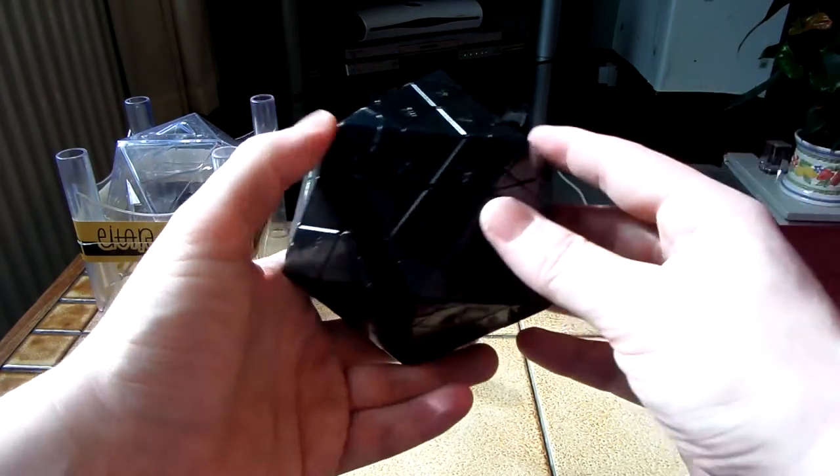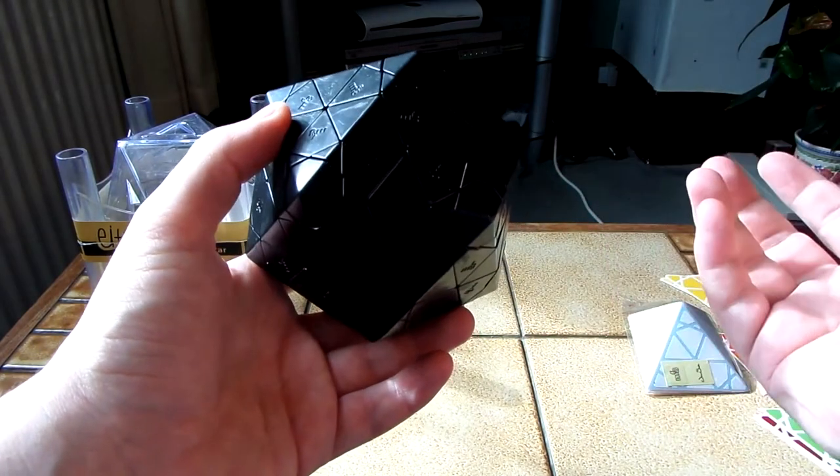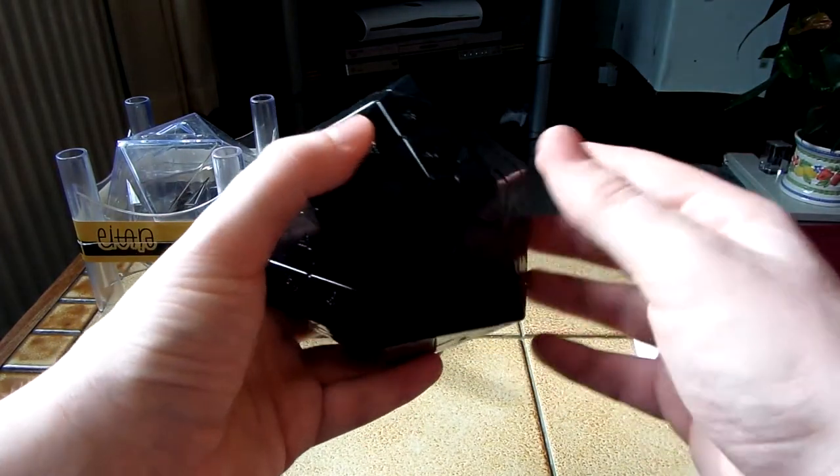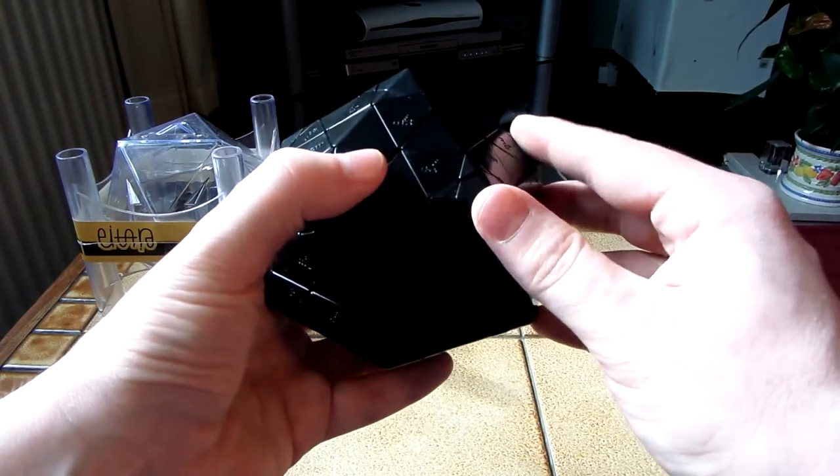Strangely, MF8 have named this puzzle Radial Larian instead of Radial Larian 2. I'm not really sure why that is, because this is an actual Radial Larian 2.